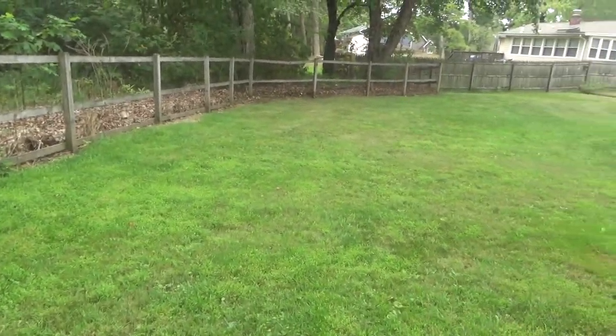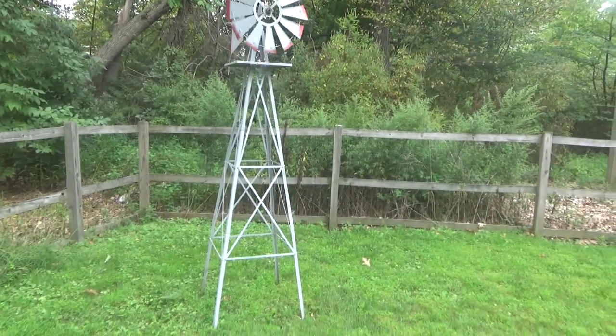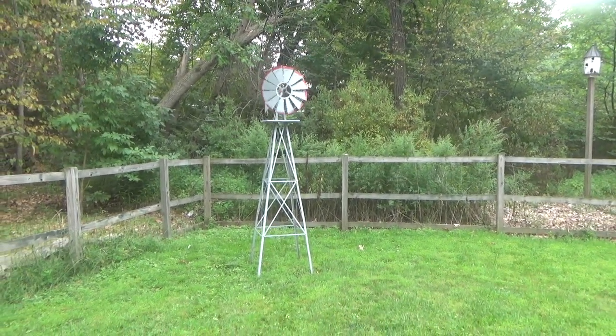The backyard is kind of bland — there's no landscaping or anything back here yet. So I think this is nice to have back here. It adds a little bit of character to the yard. Kind of looks like a nice old farm scene or something.